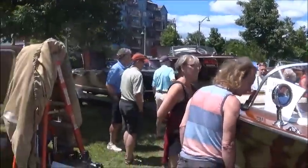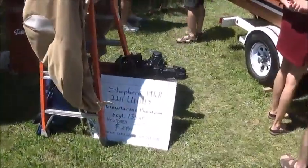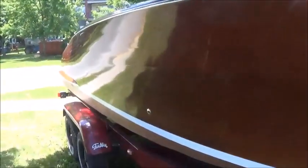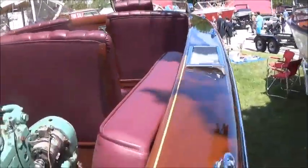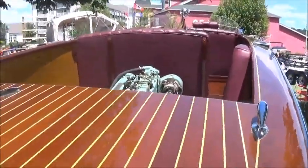Let's just pan around quickly here. A 1948 Shepard, 22-footer, asking $29,900, restored in 2007. Looks like she's in pretty good shape.